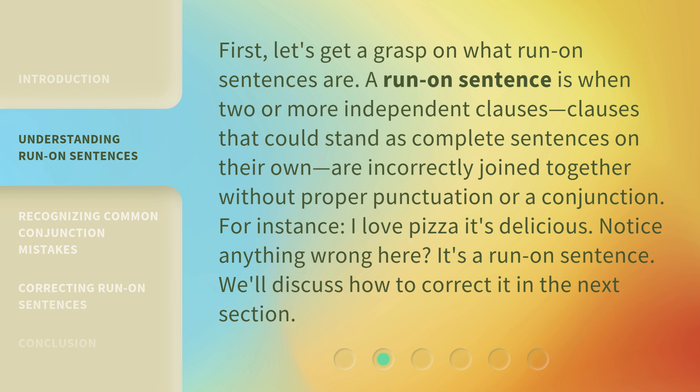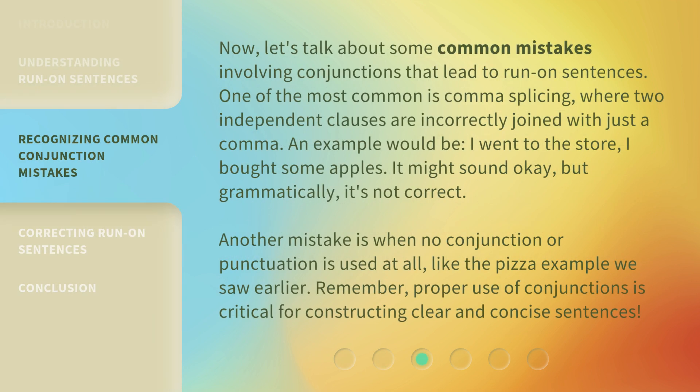For instance: 'I love pizza, it's delicious.' Notice anything wrong here? It's a run-on sentence. We'll discuss how to correct it in the next section. Now, let's talk about some common mistakes involving conjunctions that lead to run-on sentences.